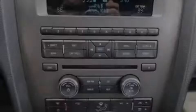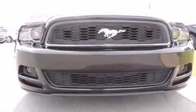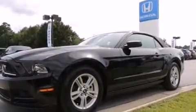Discerning drivers will appreciate the 2013 Ford Mustang. With less than 30,000 miles on the odometer, this vehicle stands out from the crowd, boasting a diverse range of features and remarkable value.